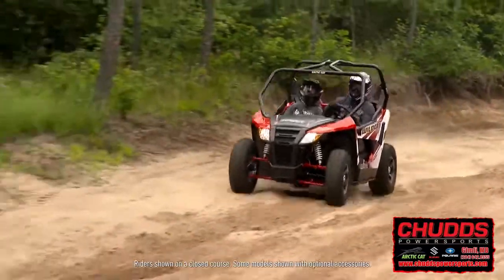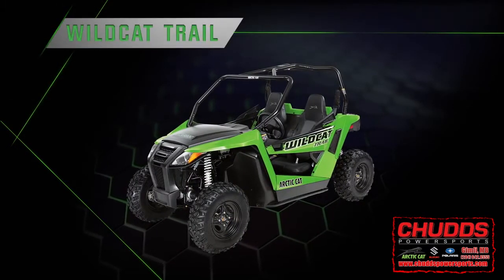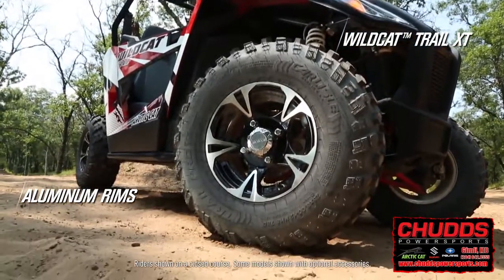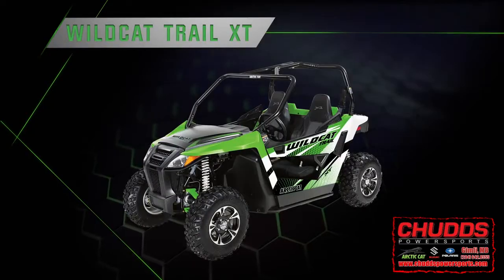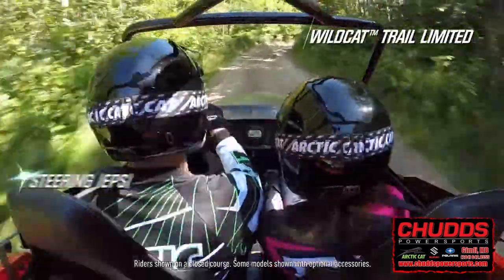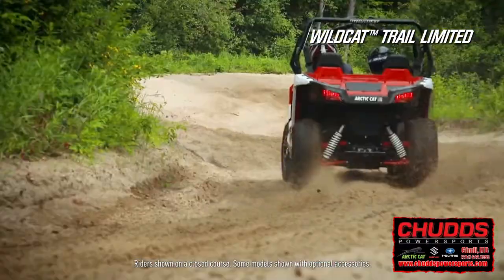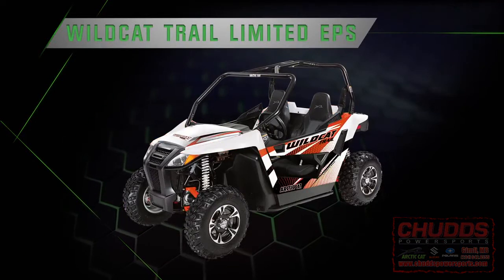This year, the Trail is offered in three packages. The standard model is available in lime green or red. The XT gets custom aluminum wheels in automotive-style paint and is available in either Team Arctic Green or Vibrant Red. The Limited model comes with power steering, color-matched suspension arms, and automotive-style paint, available in Vibrant Red or White Metallic.